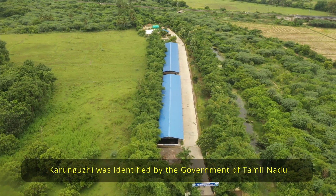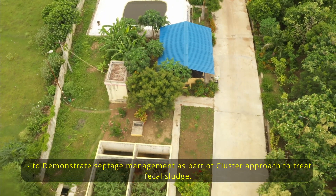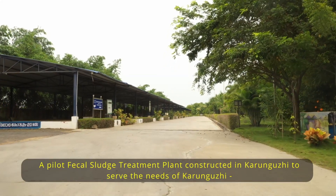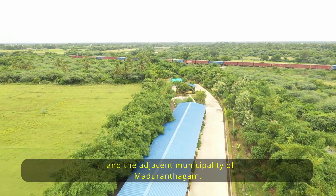Karungudi was identified by the government of Tamil Nadu to demonstrate septage management as part of a cluster approach to treat fecal sludge. A pilot fecal sludge treatment plant was constructed in Karungudi to serve the needs of Karungudi and the adjacent municipality of Madurandakam.